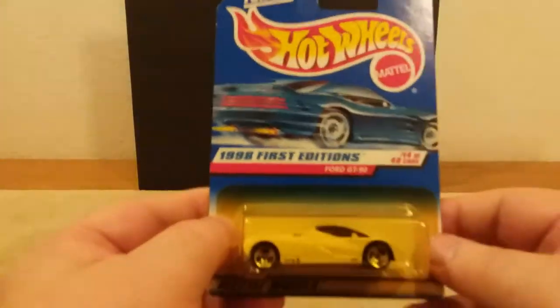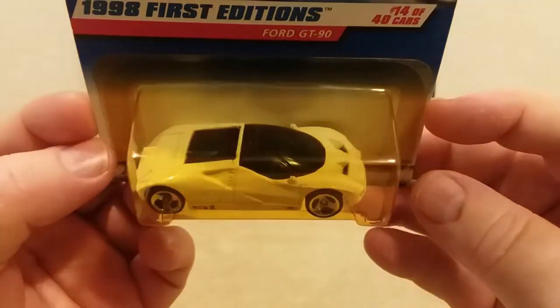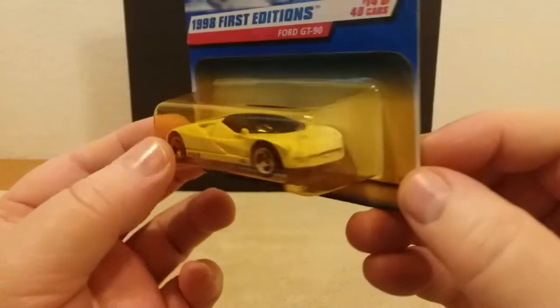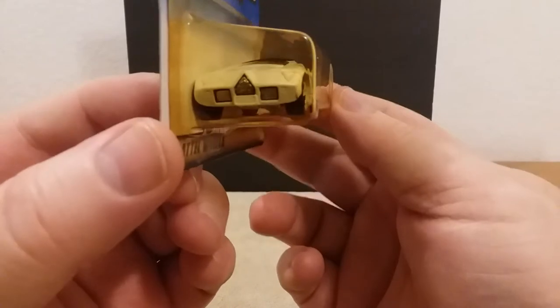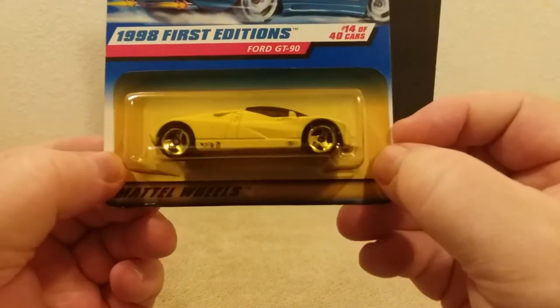This one here is from '97 or '98 — it's a First Edition, it's the Ford GT90. This is a pretty sharp ride. All in white, it's got the dark glass. There's the front end of it. Back side — really nice on the back side there. Hope you guys are seeing this. That's the Ford GT90, fellas.